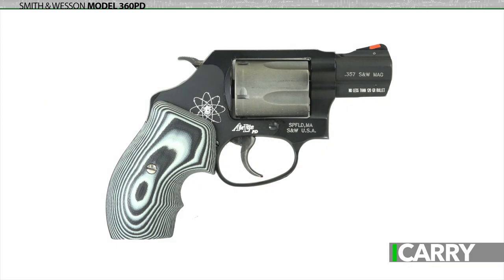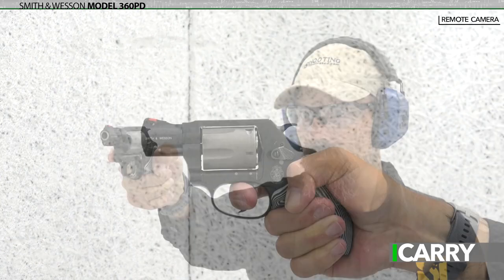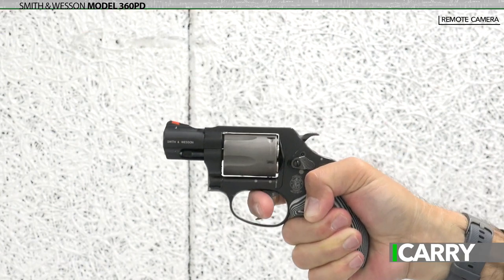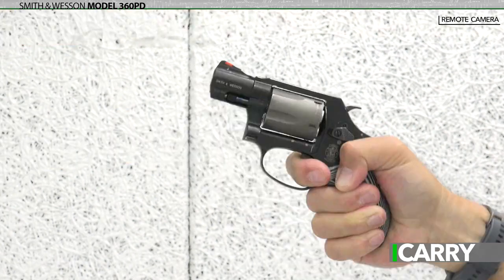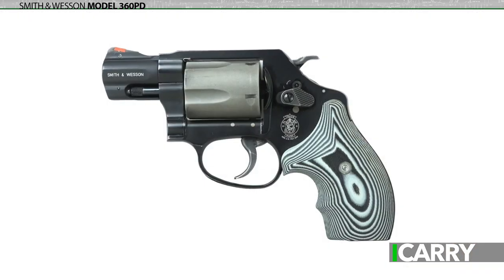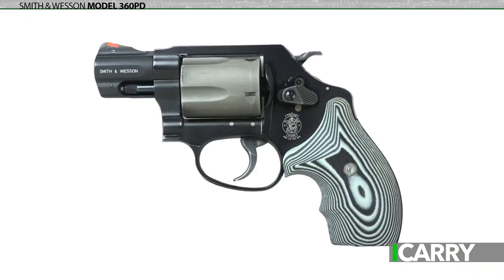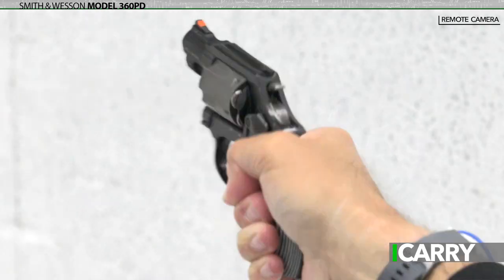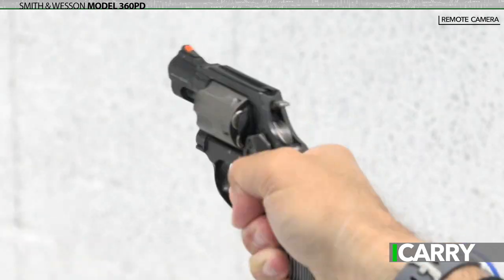About as different from the historic Model 19 as possible, the 360 PD launched in the mid-2000s as a scandium-framed, titanium-cylinder, super-lightweight revolver for concealed carry. Tipping the scales at a ridiculously light 11.4 ounces, this J-frame can be somewhat of a handful when firing .357 Magnum. Affectionately nicknamed the Snubby from Hell, the 360 PD is really best fed a diet of .38 Special — not because the Magnum rounds will adversely affect operation, but because your hand can only take so much tenderizing.